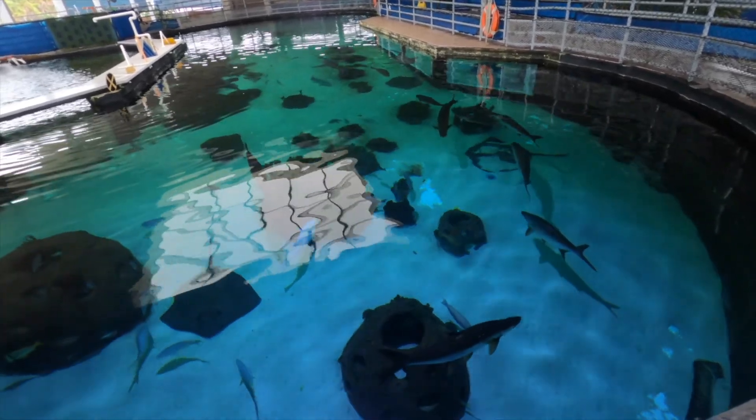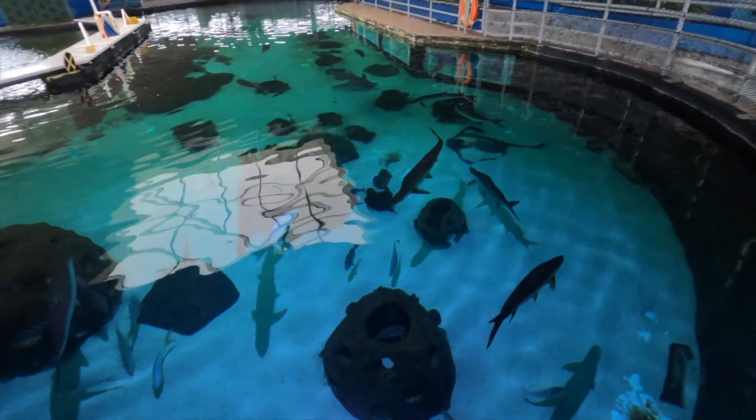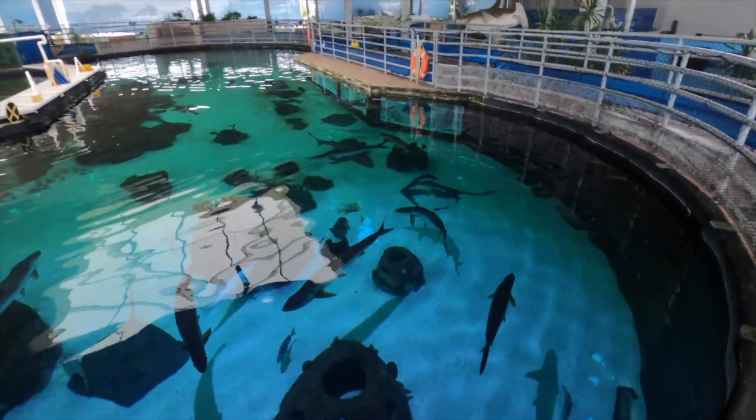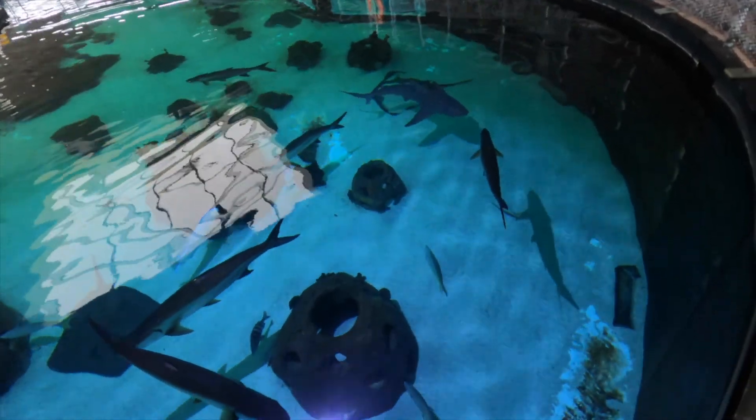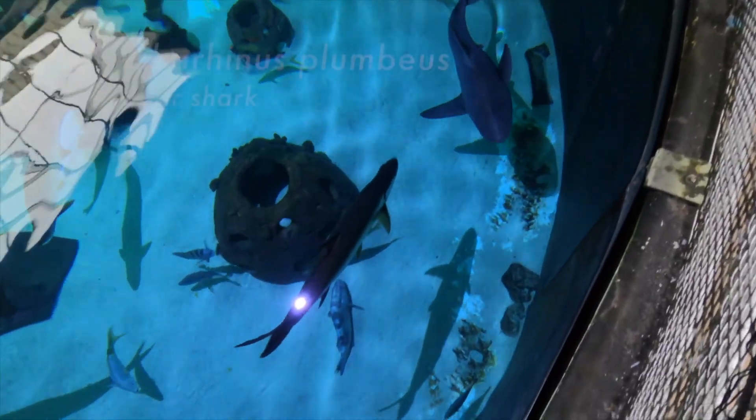We're going to be focusing on the sandbar sharks right now. We have three of them in this exhibit. Here's one coming towards us right now. We have two females and one male. Here's one of the sandbars swimming by right there.